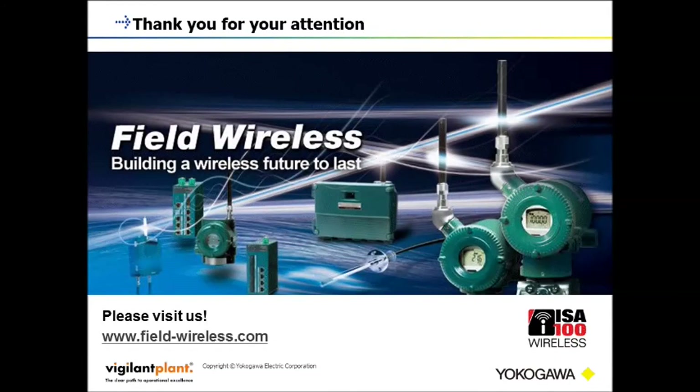ISA100 Wireless Coverage Enhancement provides your site more new solutions than ever before. Thank you for your attention.